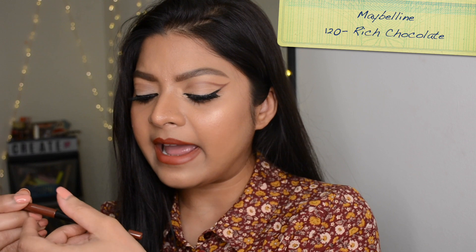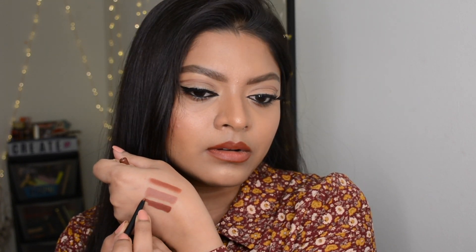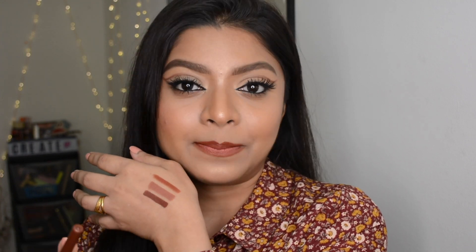The third drugstore lip liner is from Maybelline — their Color Sensational Shaping Lip Liner in shade 120, 'Rich Chocolate.' You can already guess by the name that it's a chocolatey brown. It's a pure chocolatey brown shade and you can use it in so many different ways. I'd always use this kind of shade to outline my lips, especially if I'm going to wear any nude lip color.